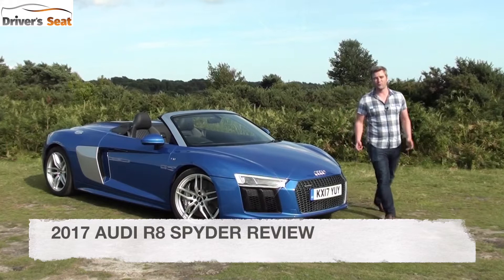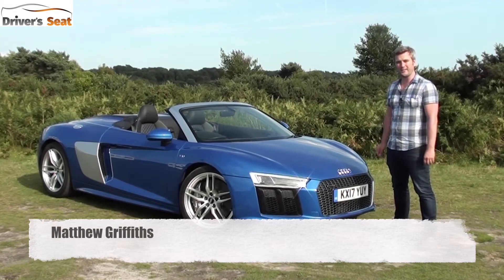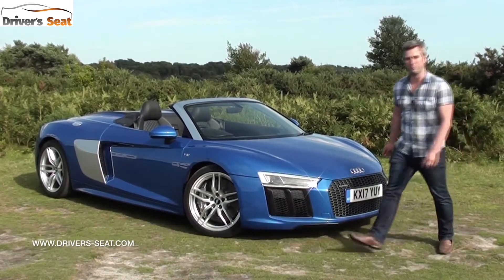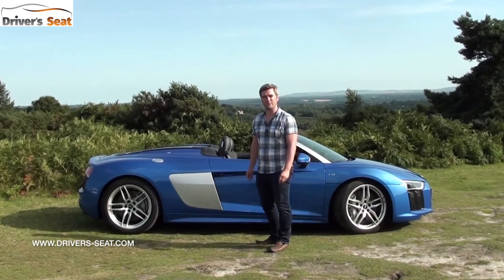Audi delighted motoring enthusiasts around the world in 2006 when it launched its mid-engine sports car the R8, and it's back for a second generation in two-door coupe and two-door Spider form. The R8 is mostly hand-built at a special facility in Germany and 80% of its components are aluminium to keep as much weight off as possible.